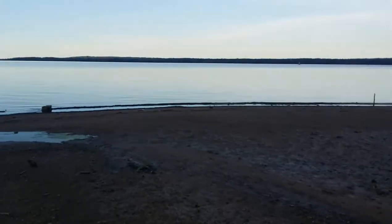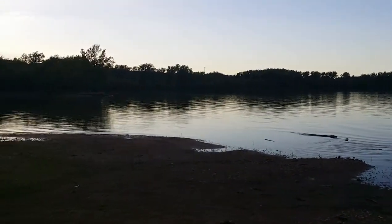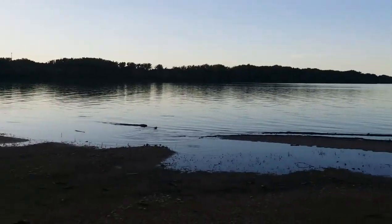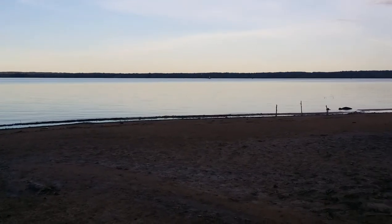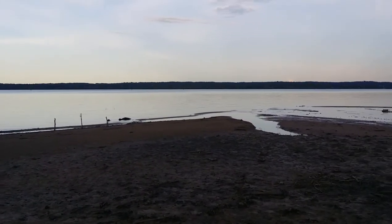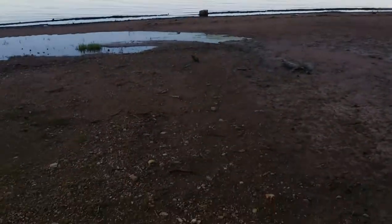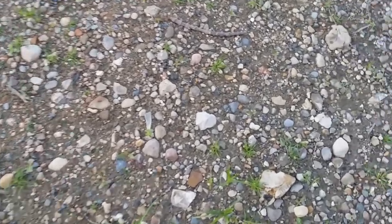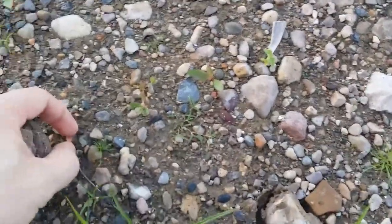I'm out here checking out another potential canoe launch, about an hour away from sunset. I'm on the Illinois River over near Peoria. Found a nice sandy gravelly area — of course, like I've said, you gotta go down and turn over rocks.